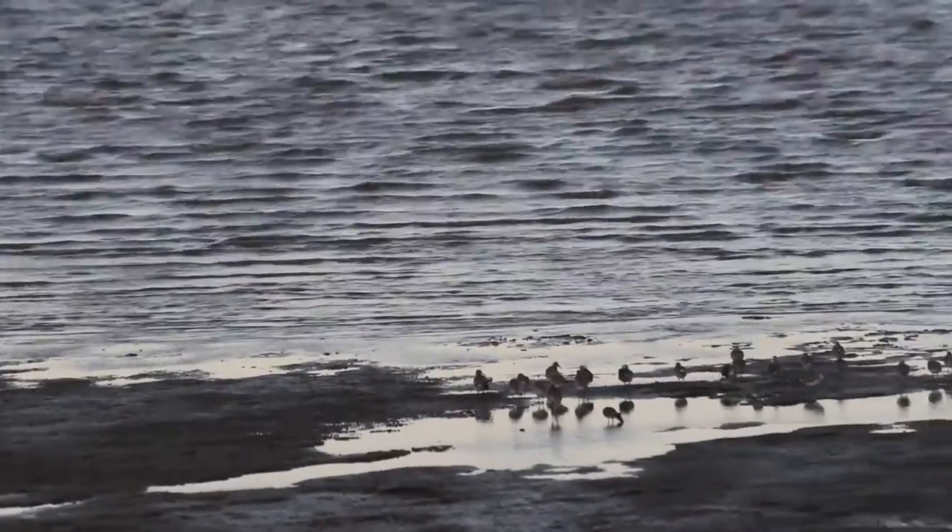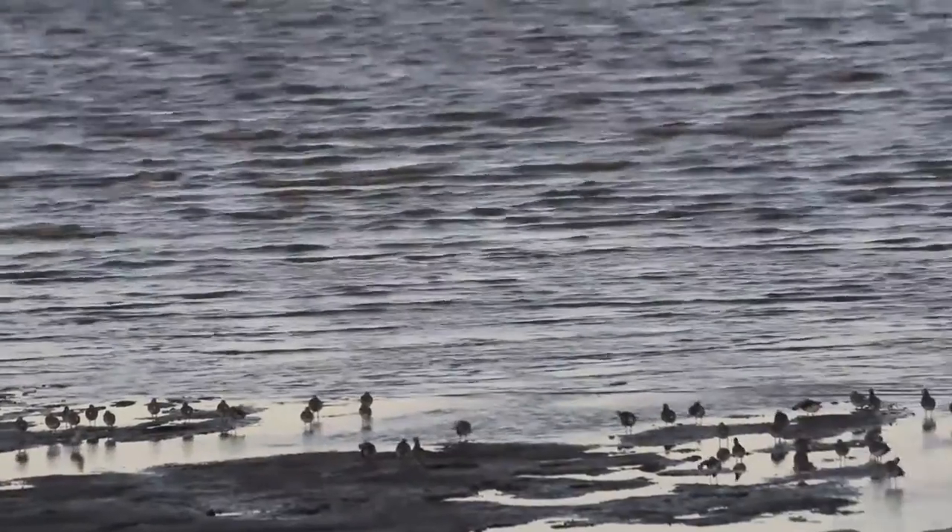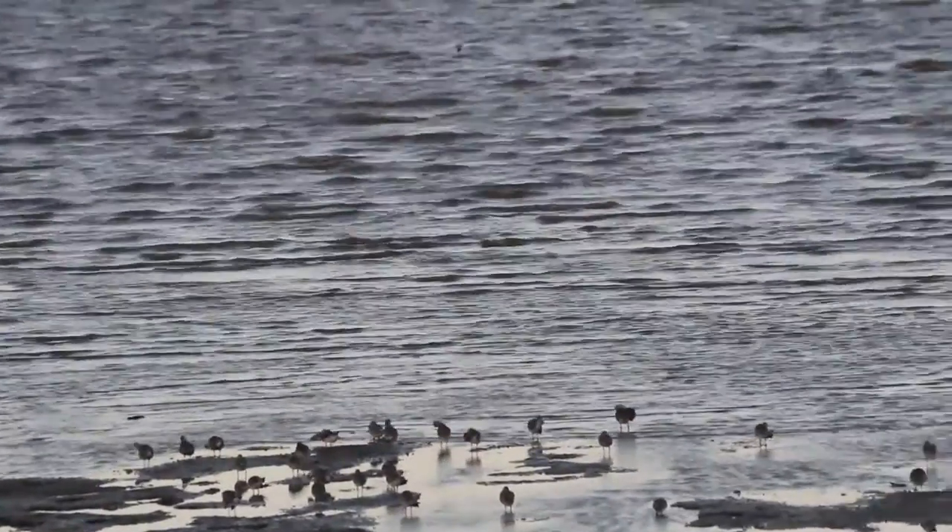The Cairns Esplanade is home to over 300 species of birds, many of which are migratory and come from as far as Russia and Siberia. The Esplanade is not only home to birds, but it has a huge colony of flying foxes and many other mammal and reptile species.